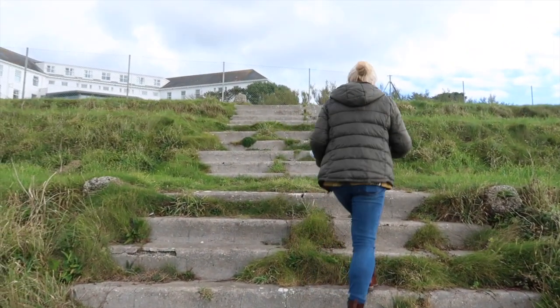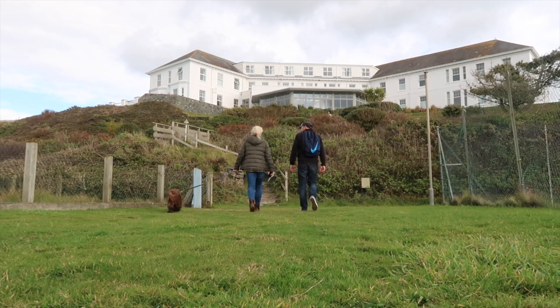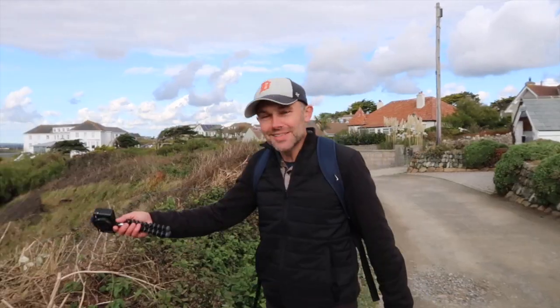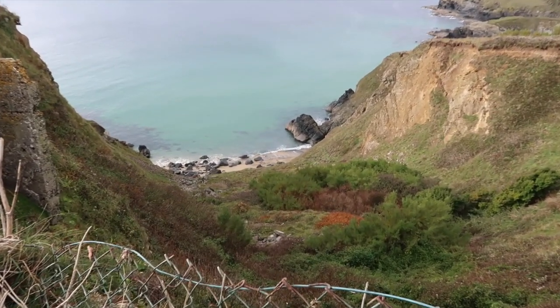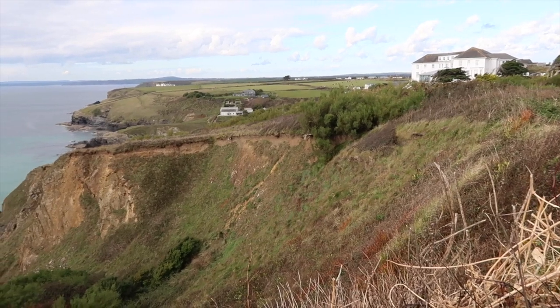We're now going to pick up the South West Coast Path and carry on towards Mullion. There's an interesting story here about two lost houses due to coastal erosion. This is all that remains — two properties which were right on the cliff top here which have, as you can see, now tumbled into the sea. You can see the rubble down in the valley.